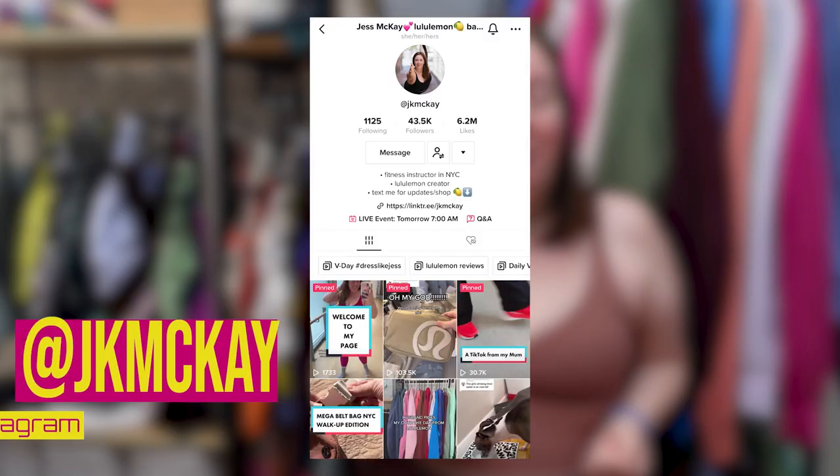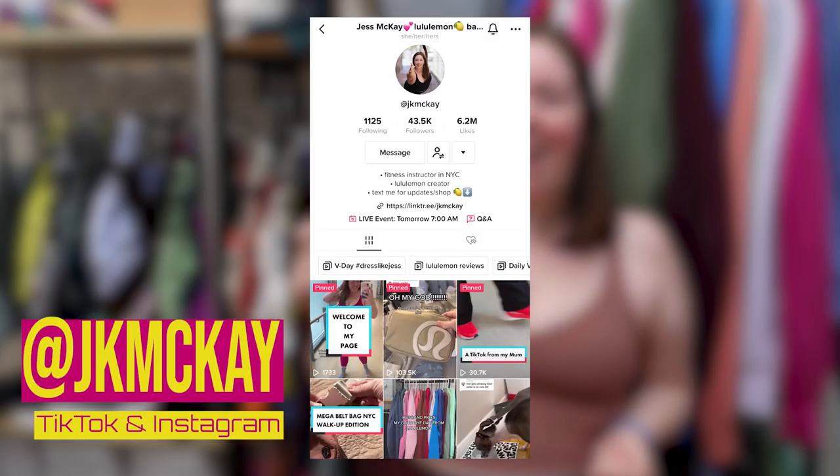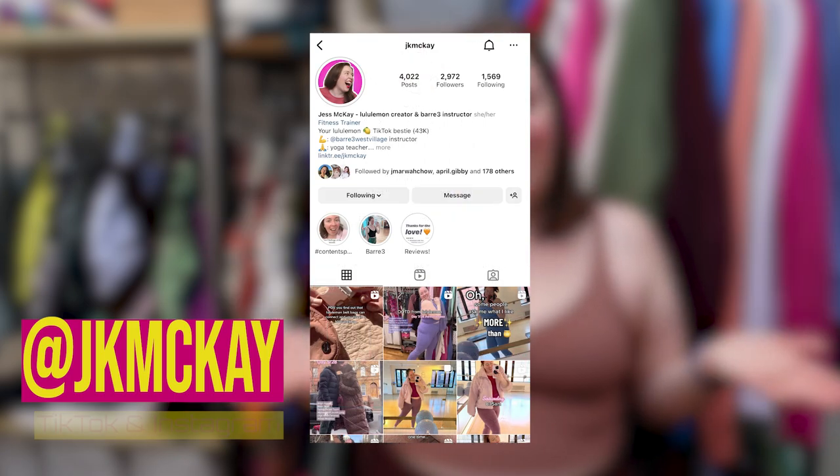For context, I am a fitness instructor, so all of these items from Lululemon — this is my full clothing collection. I wear them every day. If you don't follow me yet, find me on TikTok at jkmckay and Instagram, same thing, at jkmckay. Let's start with scuba hoodies.